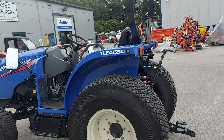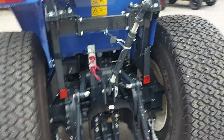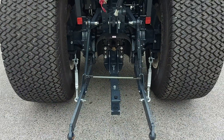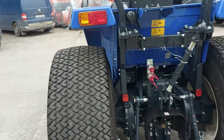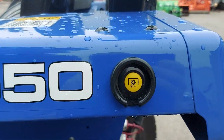Now we'll take a look around the tractor. You can see the two spool valves on the back of the tractor and a good strong clevis hitch, along with the switch for turning on your PTO for stationary use.